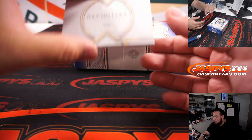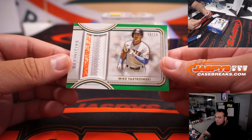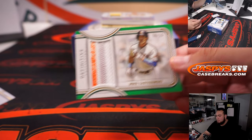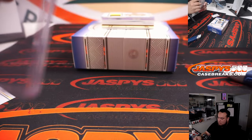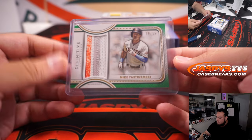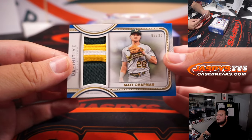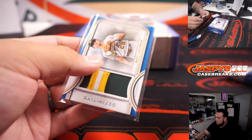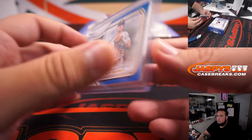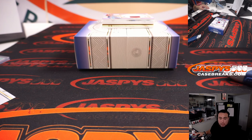All right, here we go. Good luck. First one — it is a Mike Yastrzemski, eight of 15. We have a Matt Chapman, five of 30. So far that is Giants and A's.